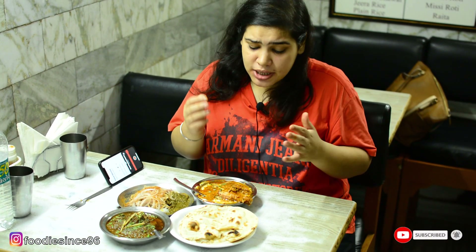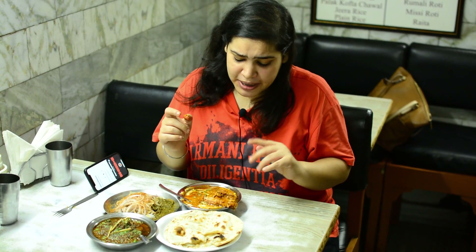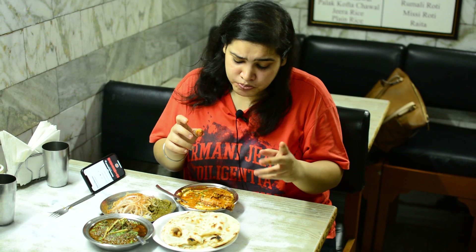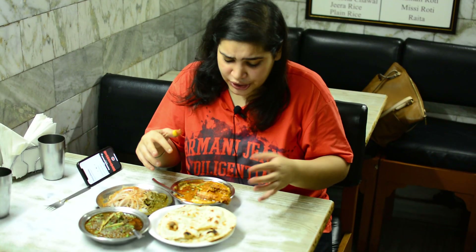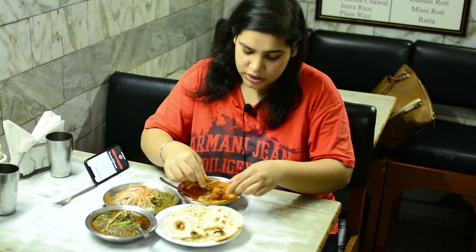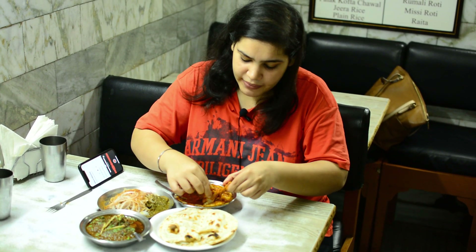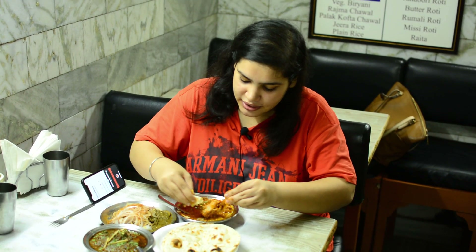The butter chicken is very tasty. It has a good taste of cream. They have used tomato and onion gravy, and it has cream and butter. The chicken is very soft and has a good flavor. I am taking another bite because you can never get enough of butter chicken.